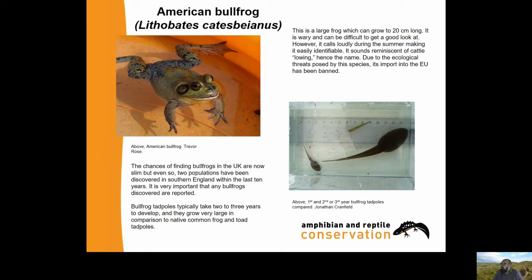The American Bullfrog - you couldn't get a more extreme contrast to the Midwife Toad. Whereas the Midwife Toad populations have been here for 100 years with no significant known issues, a new introduction of Midwife Toads would be different because we wouldn't know if they were free of disease. However, currently the Midwife Toads in Britain are not a threat. The American Bullfrog is very different - it's a large frog which can grow to 20 centimetres long, very wary and can be difficult to get a good look at.